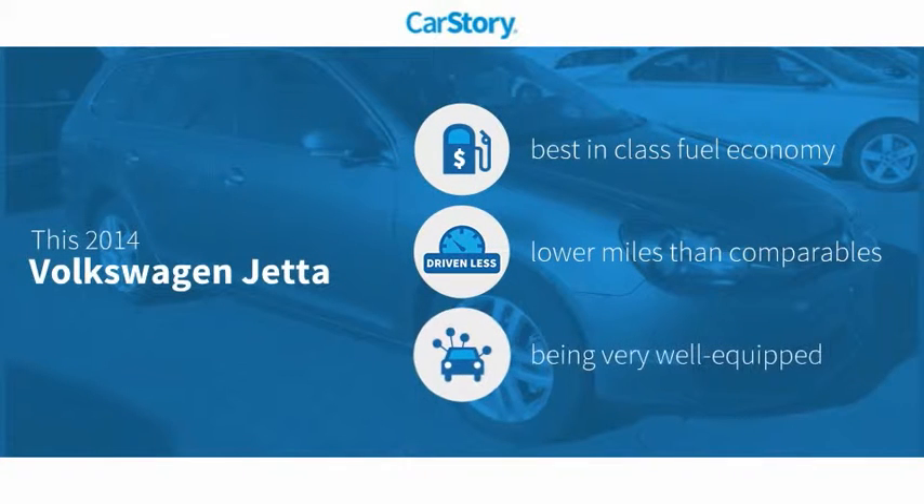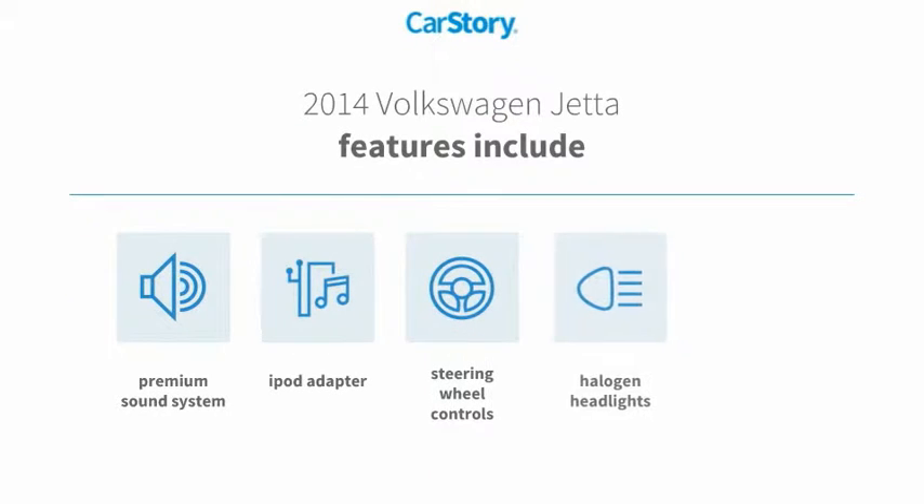Car Story research indicates this vehicle as having best-in-class fuel economy, low miles, and loaded with features. Features also include iPod adapter, premium sound system, rear view camera, halogen headlamps, and steering wheel controls.